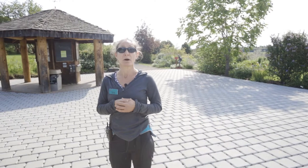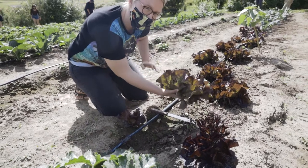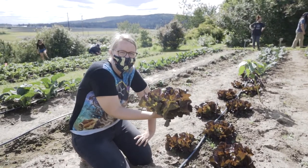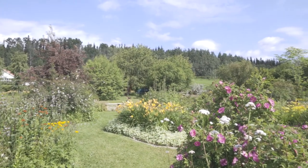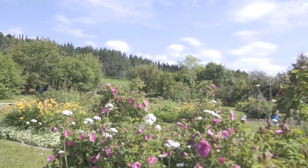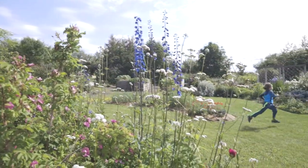The Georgeson Botanical Garden is part of this experiment station. The experiment station was originally set up to figure out what you can grow and how to best grow it — that is still included in our mission today. But now we invite the public to come in; we have more displays, programs, and activities for people. So we have broadened our mission.